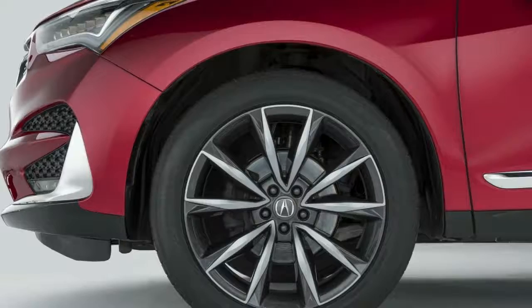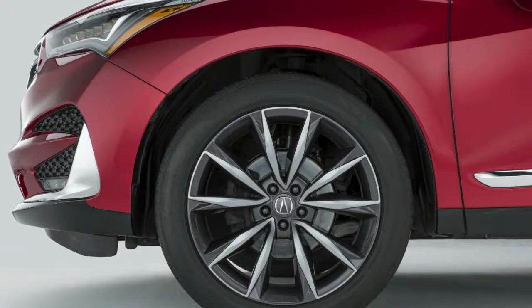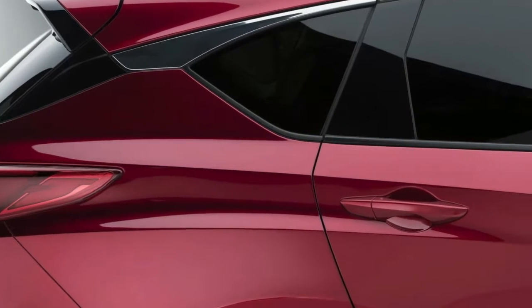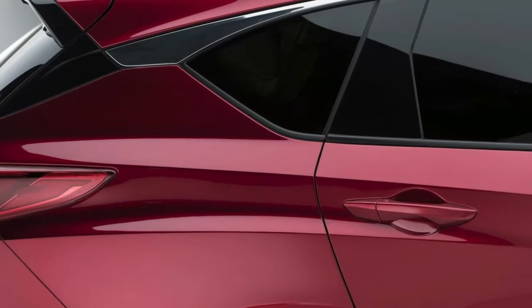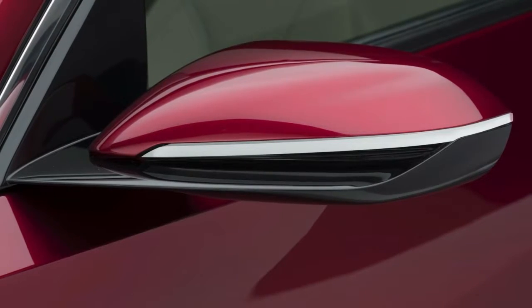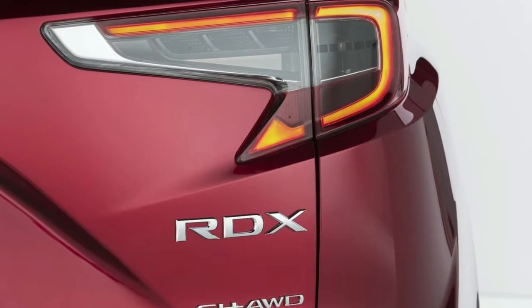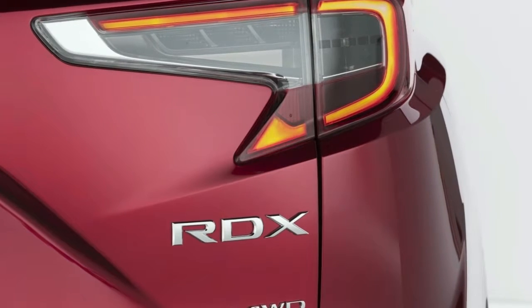Underneath the skin, Honda has made use of an all-new platform and extended the wheelbase by a generous 2.5 inches. Additionally, a 2.0-liter VTEC turbocharged 4-cylinder engine mated to a 10-speed automatic transmission comes as standard, with 40% more torque than the outgoing RDX.